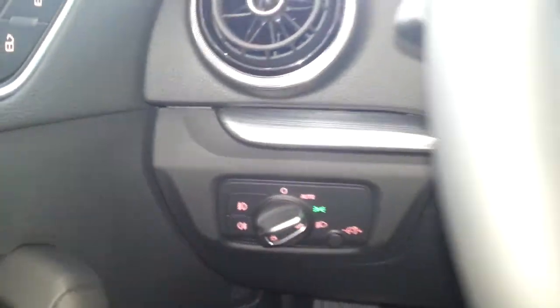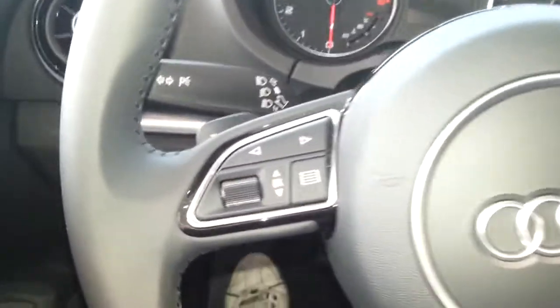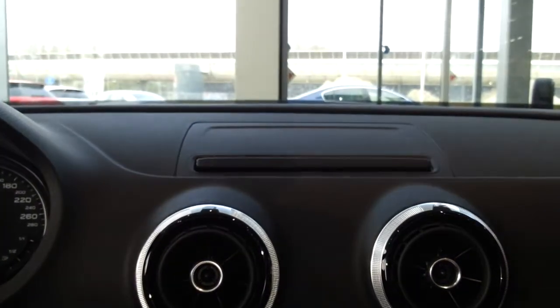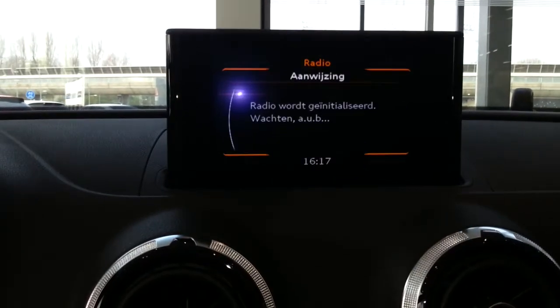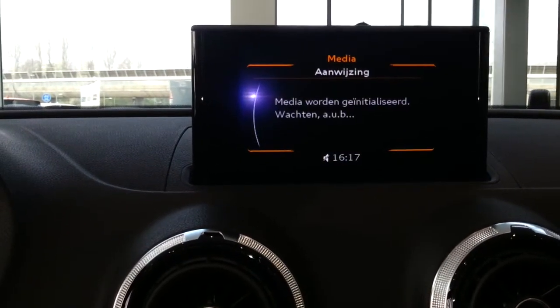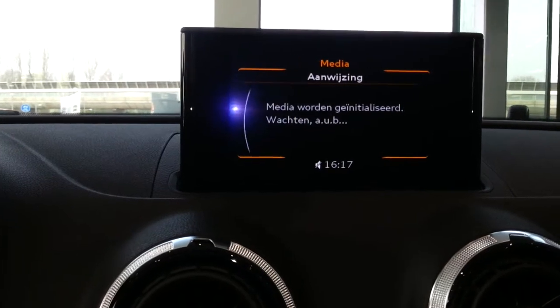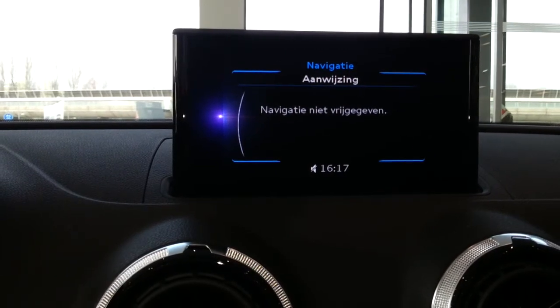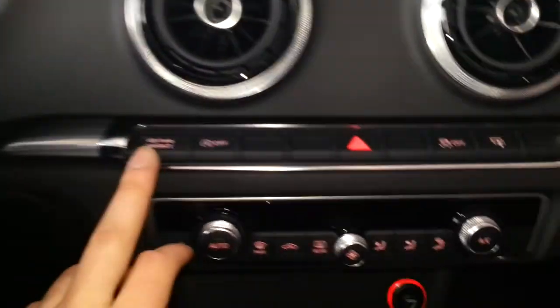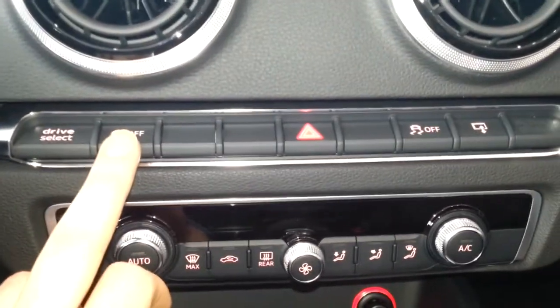Automatic headlights, shift paddles, voice activation. Radio settings, media — you can also adjust car settings. Bluetooth connectivity, drive select, start-stop, ESP.